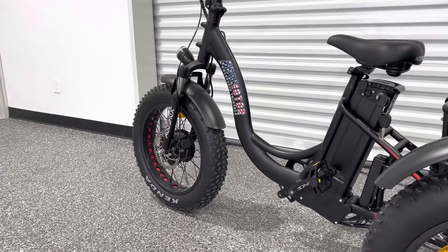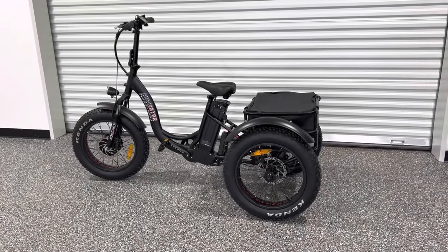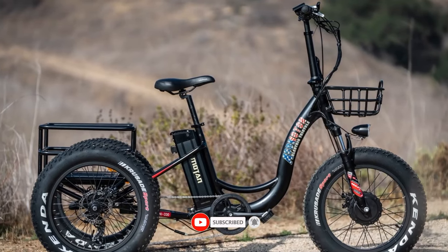Still haven't found an electric tricycle that meets your needs? Well, keep watching because we have more lined up for you. If this is your first time visiting our channel, be sure to subscribe and hit the bell icon to receive notifications of our next videos.